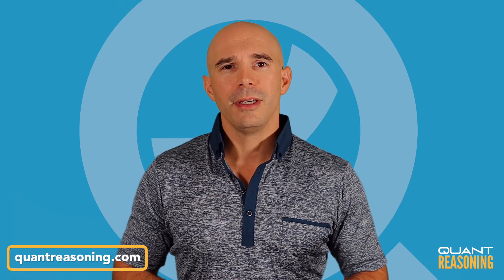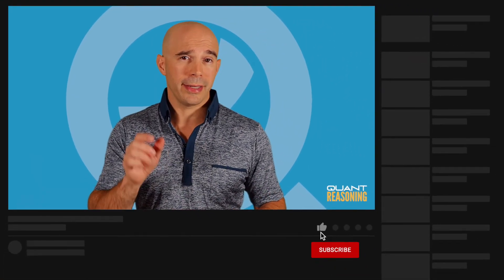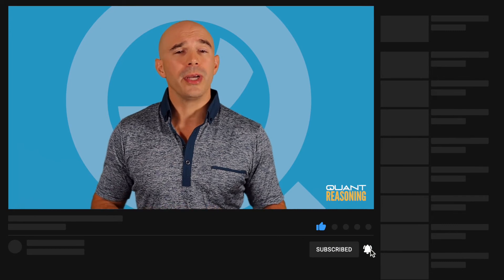If you found this video useful, go to quantreasoning.com for a lot more where that came from. You should also click that like button and let me know in the comments below what you'd like me to make future videos about. And of course, if you haven't yet subscribed, go ahead and do that and click that bell below so you get notified about future videos. See you next time.